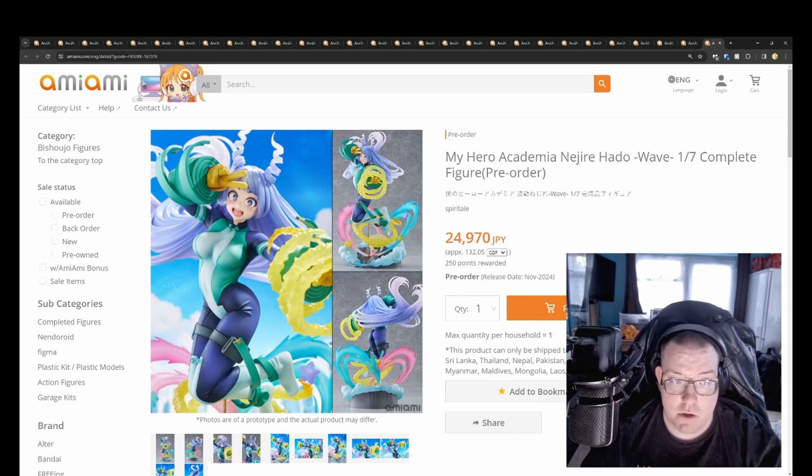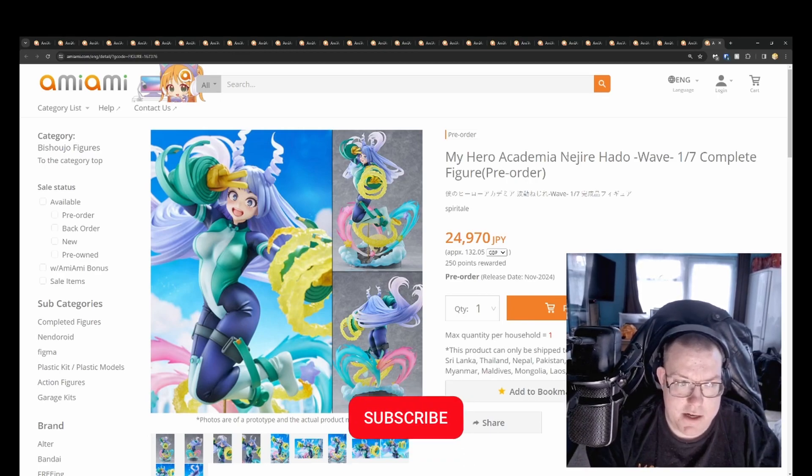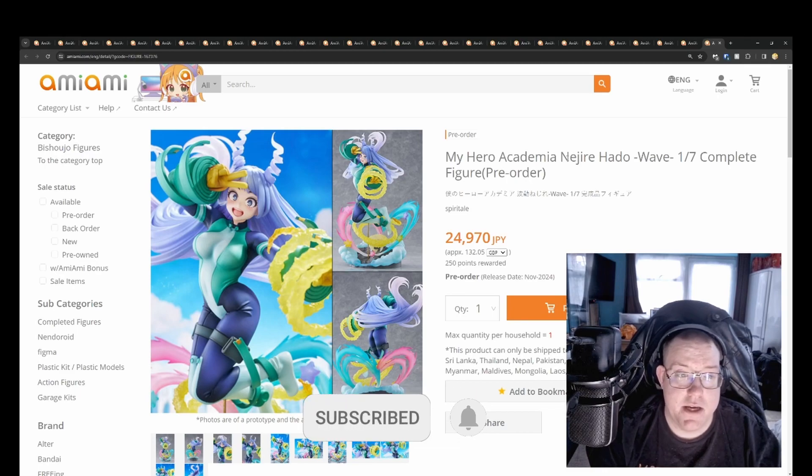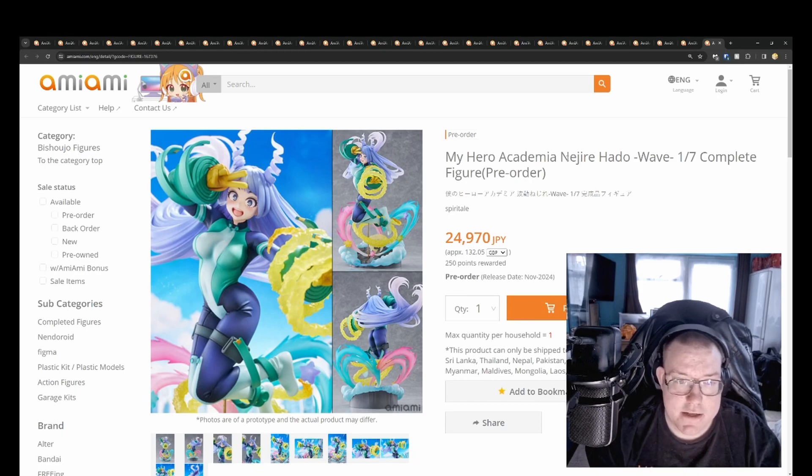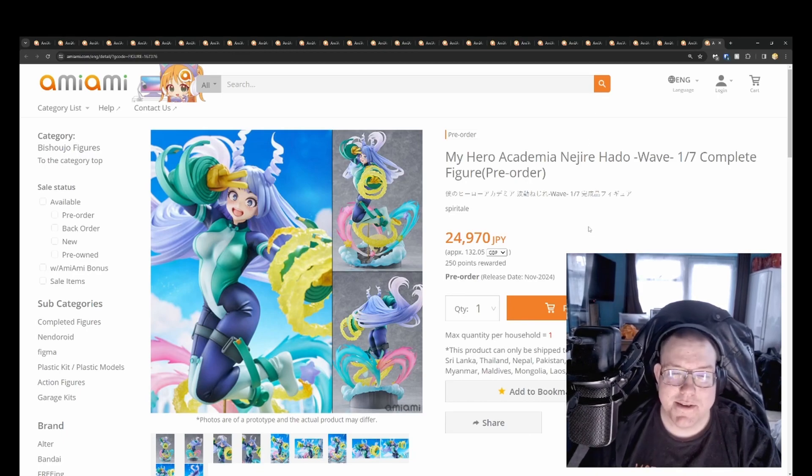That does it for this video — please comment, like, and subscribe. I'll catch you in the next video, which will cover Nendoroids, S.H. Figuarts, and pose-able figures. Thank you very much, bye.